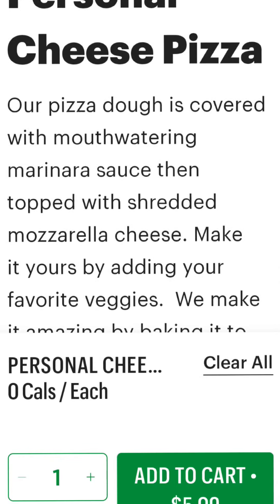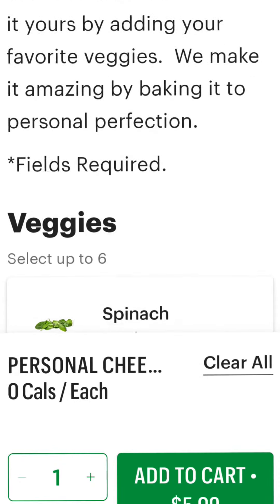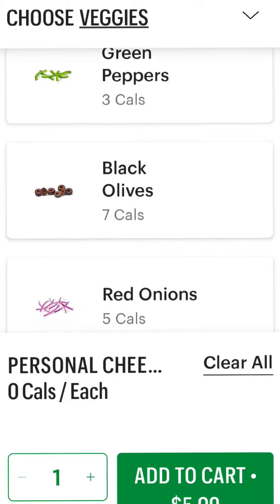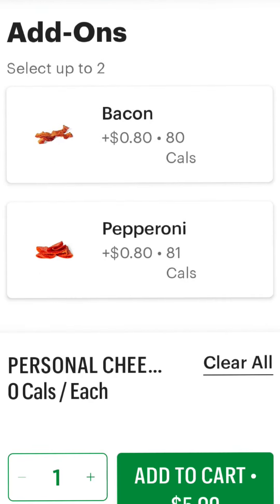Mouth-watered marinara, shredded mozzarella cheese, you can add your favorite veggies like spinach — that's what I like on my pizza — tomatoes, green peppers, olives, onions, jalapeños, and you can even add bacon and pepperoni for a little extra.